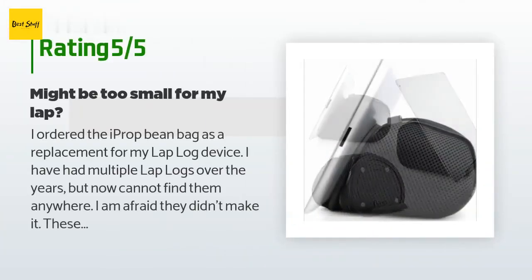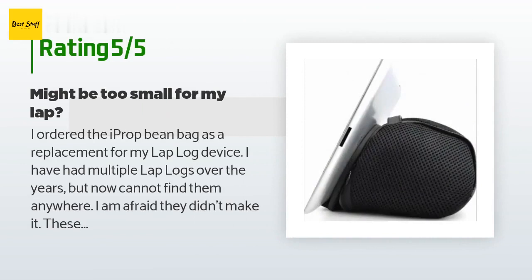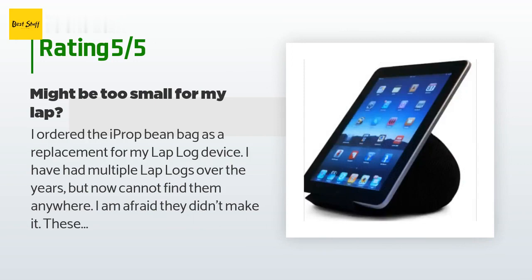There are 1,166 reviews with an average rating of 4.3 stars for this product.